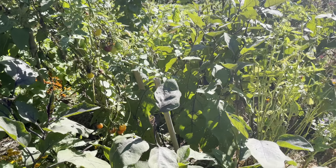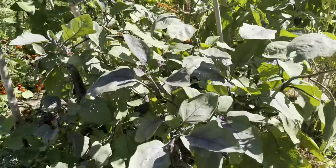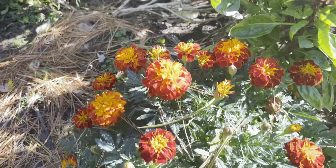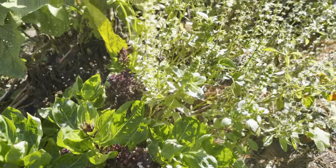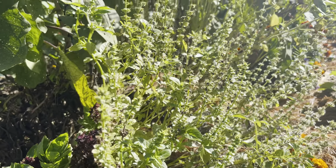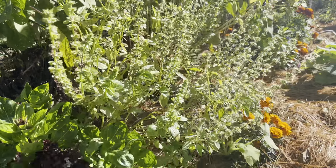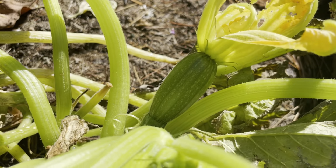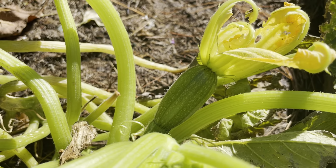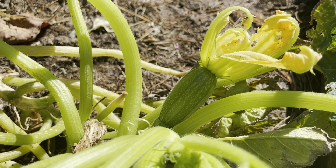Good morning, today is October 28th, 2021. It is a stunning morning in the garden — about 55 degrees, sunny, and sparkling. There's the largest of this super late-seeded gray zucchini.